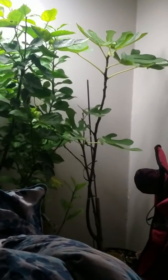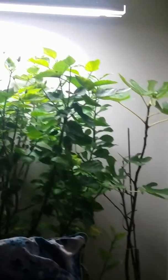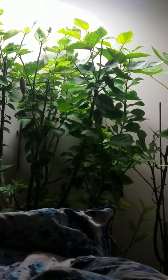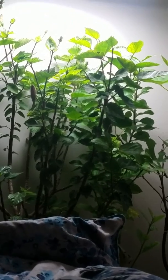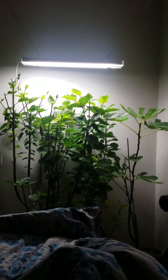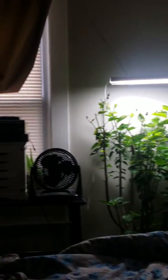Hibiscus, lemon tree, fig tree. I just set this up in my room. Just outside, I still have stuff growing outside. Pretty soon I'll have microgreens.